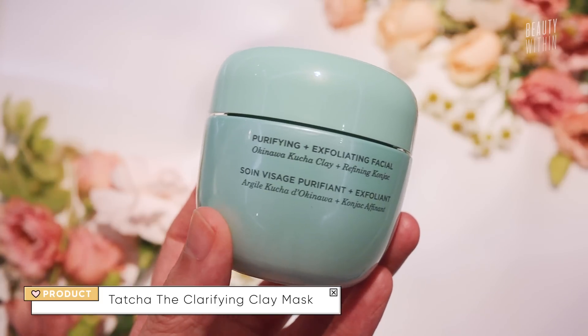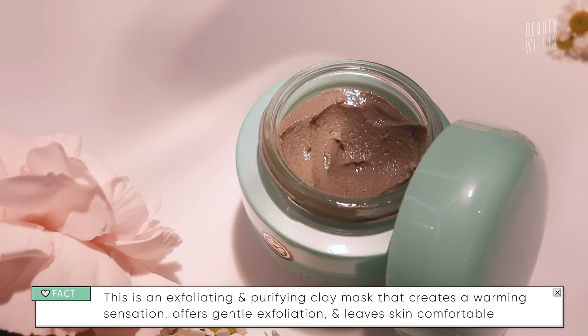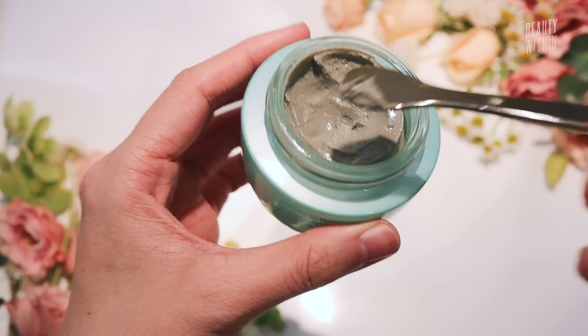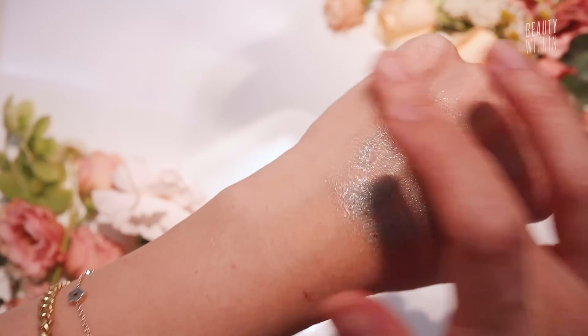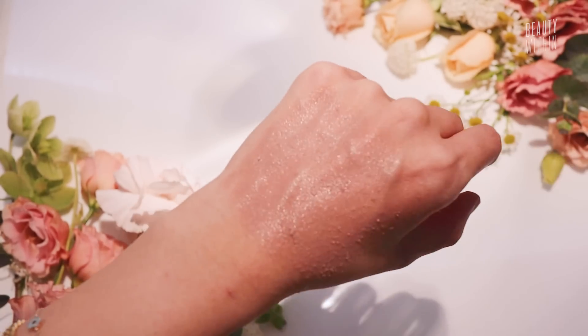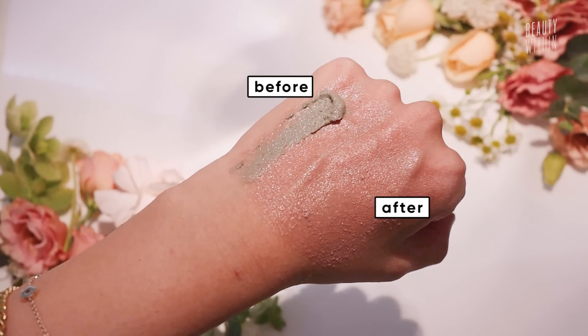First impressions of the Tatcha Clarifying Clay Mask: it did give that warming sensation, which was a little surprising but nice — like a mini facial, a mini spa day at home. There are granules in here that I believe are konjac, a Japanese root vegetable. It is this muddy sage color, and when you work it into your skin the little granules cause it to turn from sage to a beautiful pink-reddish color. Fascinating — science!